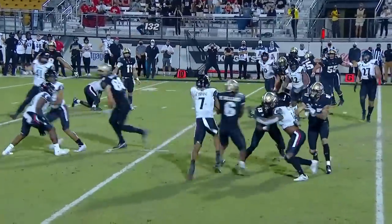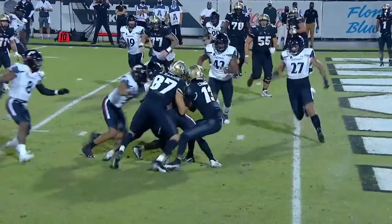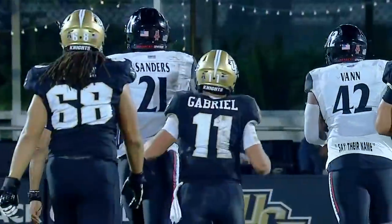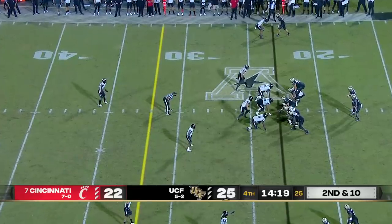Third quarter. Could have been an interception, and instead it's Marlon Williams grinding, doing whatever he can to get in the end zone. We got action — quality player in the back end of that defense.